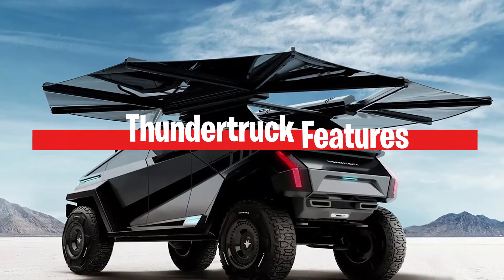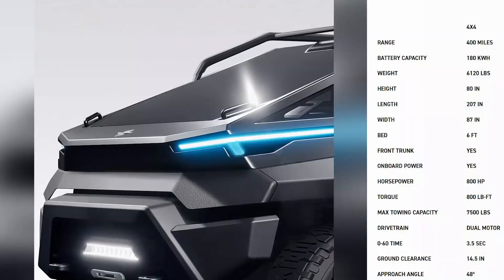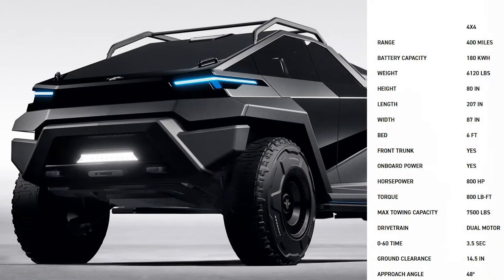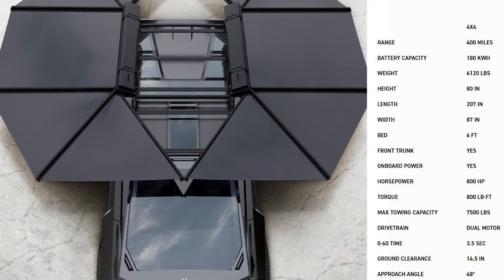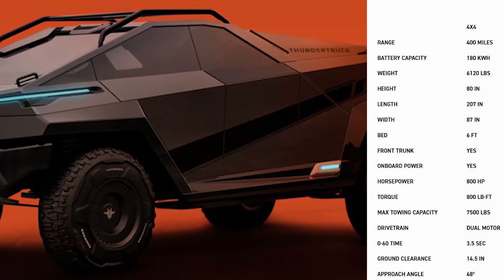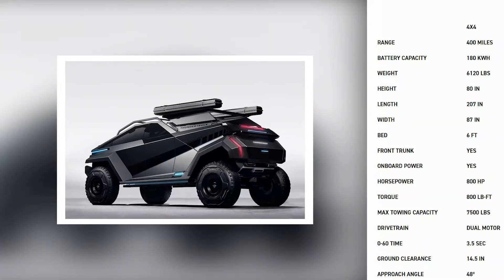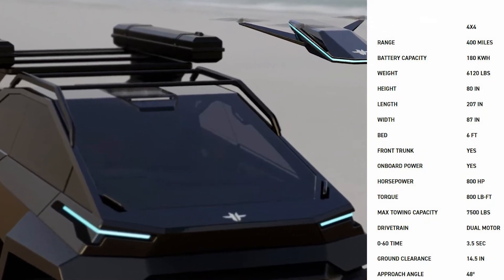One of the Thundertruck's most striking features is its proposed modular construction, which allows it to be switched to the 4x4 and 6x6 configurations. The vehicle has a stated 400-mile driving range in 4x4 form, with a battery capacity of 180 kWh. It weighs 6,120 pounds and measures 80 inches high, 207 inches long and 87 inches wide. The 4x4 configuration comes with a 6-foot bed, 800 horsepower and 800 pound-foot of torque — enough to give this 3-ton behemoth a 0-60 time of 3.5 seconds, just slightly slower than a 2017 Lamborghini Huracan Spider. It has a maximum towing capacity of 7,500 pounds in that mode.